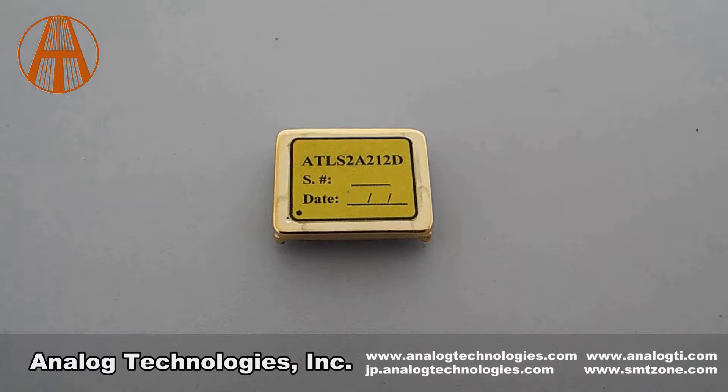We are Analog Technologies and our main products include laser drivers, TEC controllers, TEC modules, high voltage power supplies, SMT and SMD component kits, thermistors, etc. In order to meet different needs of our customers,